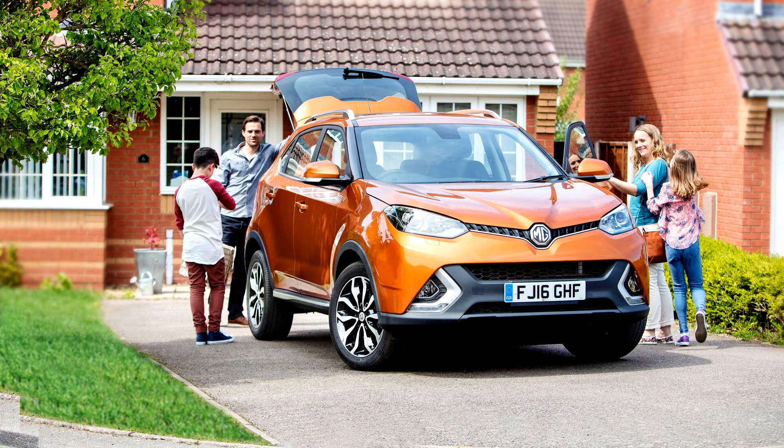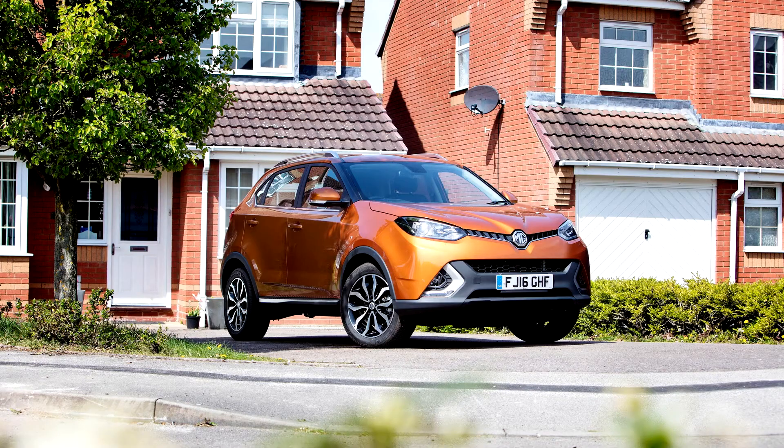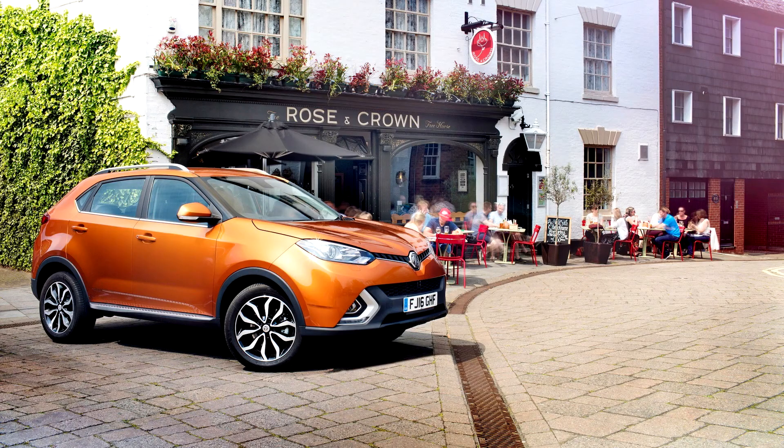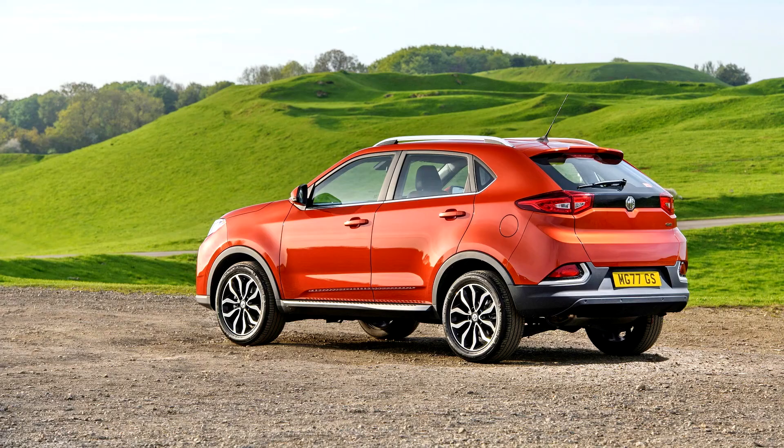The MG GS utilizes a new scalable SUV platform developed with parent company Saic Motor. The Roewe RX5 also makes use of this new scalable platform, and other Saic products are expected to follow. The GS has a wheelbase of 2,650 mm and an overall length of 4,500 mm.